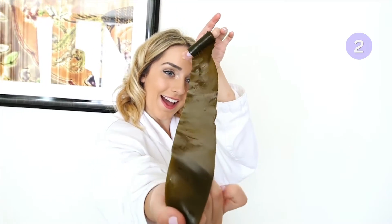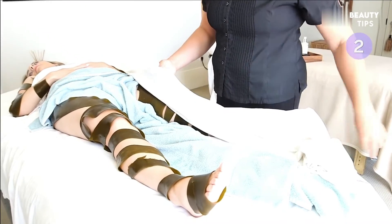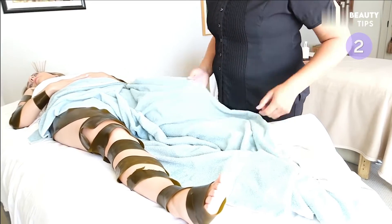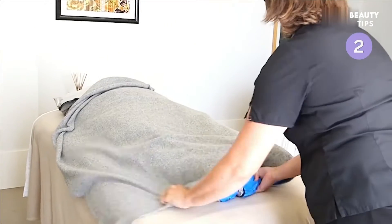They use VOYA certified, organic, hand harvested, sustainable seaweed. You're wrapped in a thermal blanket, which is meant to help your body remove toxins and absorb the seaweed's nutrients, including vitamins A and C.